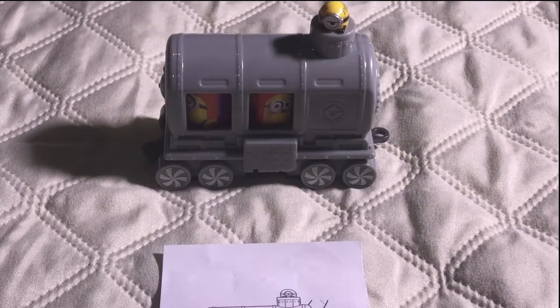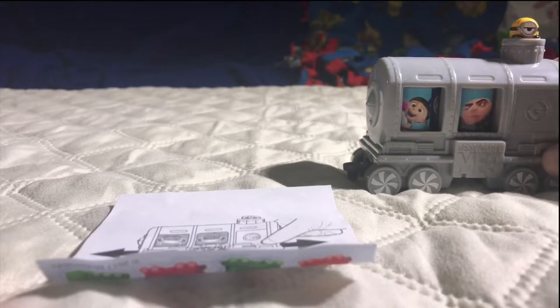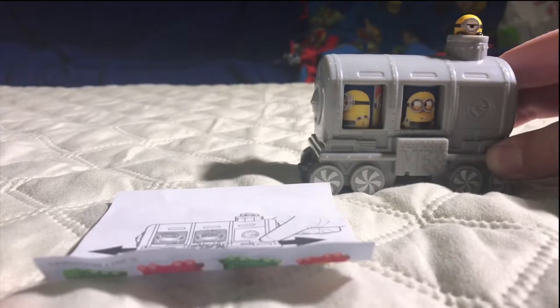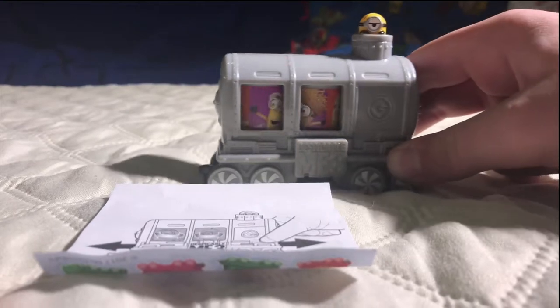This is the train car from Despicable Me 3. The characters in there are Gru, Agnes, two jail minions, two blue suit minions, and two beach minions.